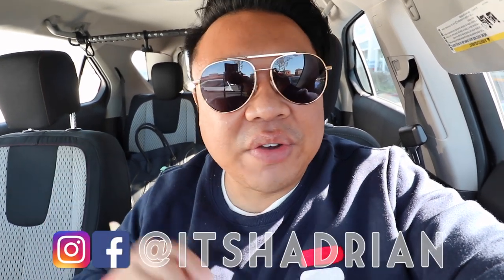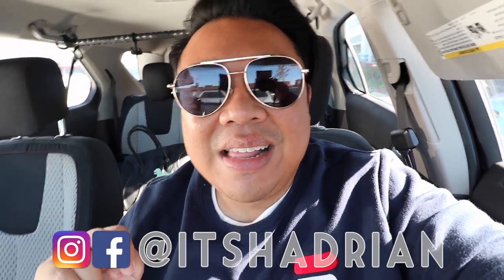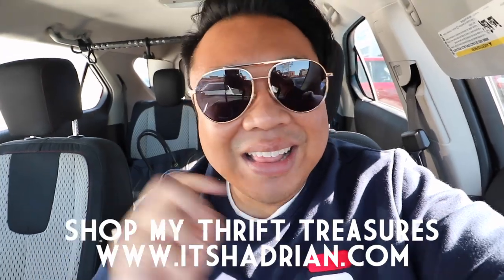We are here at the Goodwill today. I'm really excited to take you guys out there with me. So if you guys love thrifting, thrift trails, and vlogs, do not forget to subscribe, hit the little bell button so that you're notified of a new video as it goes up. Add me on Instagram. It's Hadrian. Check out my shop — it's Hadrian.com — to see what I have for sale from my thrifting adventures. But without further ado, let's go to the store.